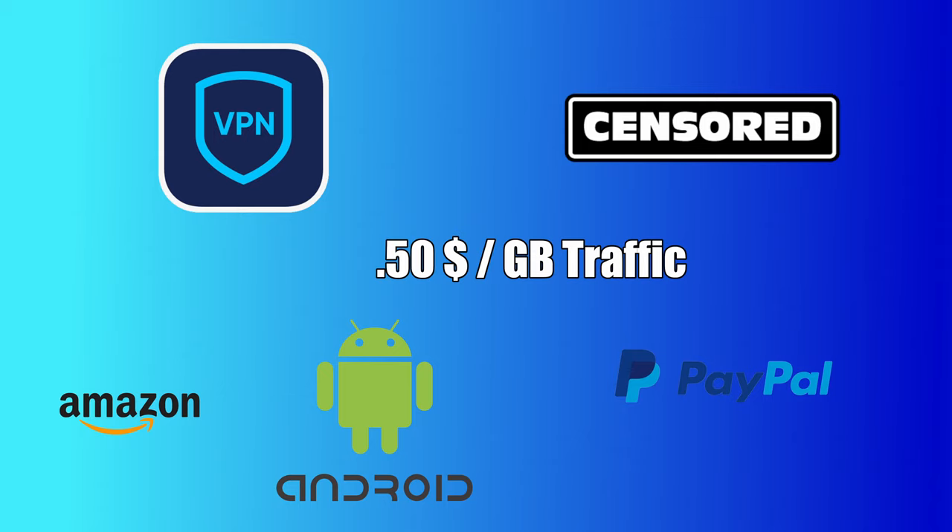Hi everyone. Today our crew is going to show you how to make money without any initial investment and completely passive. The only thing you need is a phone and Wi-Fi.